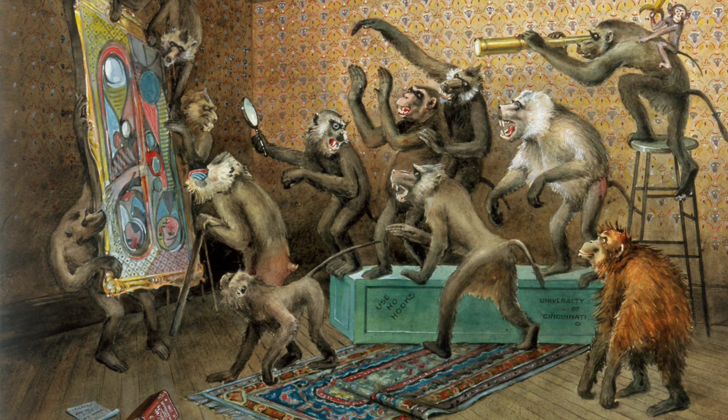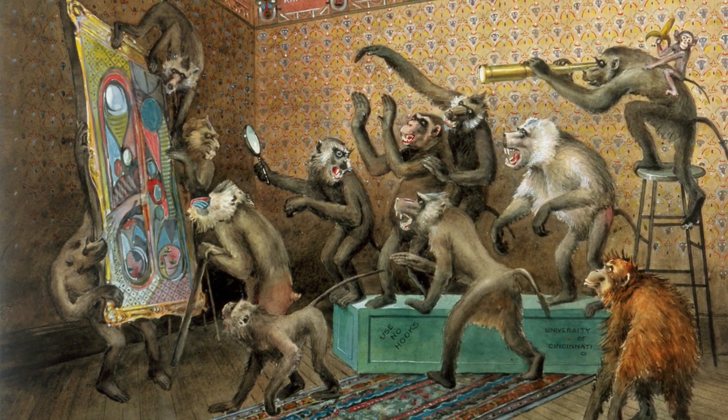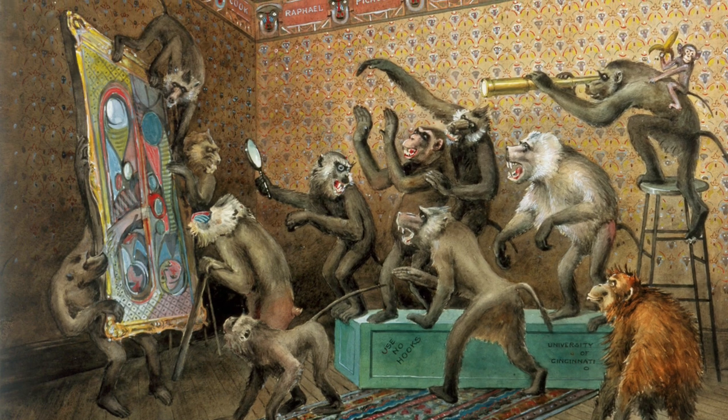While we don't have much information on this artist yet, that doesn't mean that we have to have any less fun looking at the work. Let's take some time to look closely at this piece together.